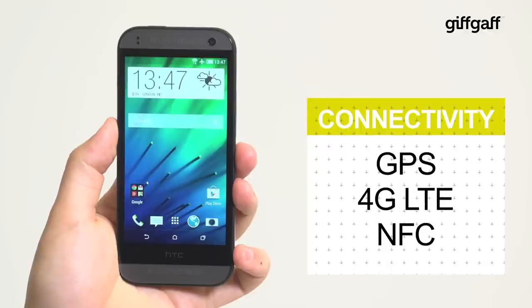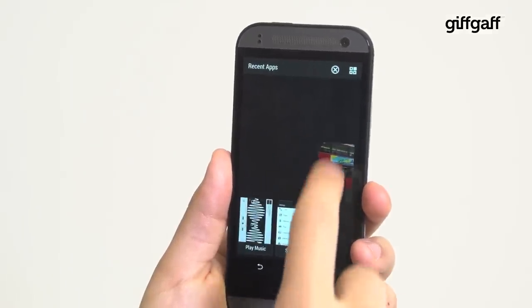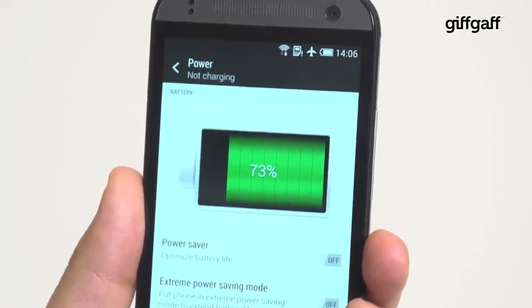Connectivity falls to the mod-cons we already mentioned, plus GPS, 4G LTE, and NFC — something that last year's One Mini lacked. The Snapdragon 400 silicon at its heart isn't as power efficient as Qualcomm's newer processors, so expect the One Mini 2 to last a day on a single charge, but no more.